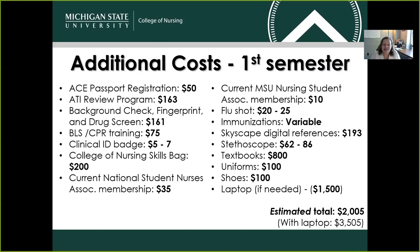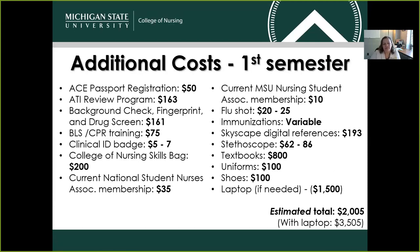There are some additional costs in the first and last semester. This list contains things ranging from uniforms and stethoscopes all the way through your clinical ID badge or your nursing skills bag that contains all of the materials you'll need for practicing in our labs. There are also some additional costs in the fourth semester — those costs are associated with your NCLEX examination registration or preparation, and any graduation materials that might be necessary.